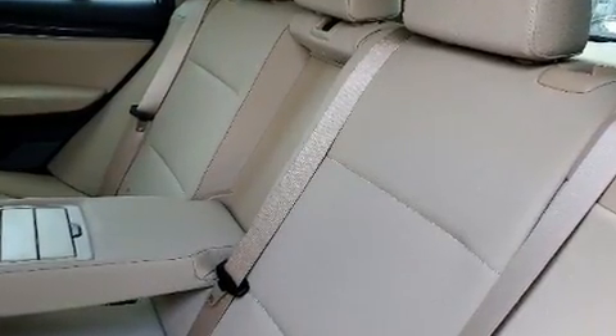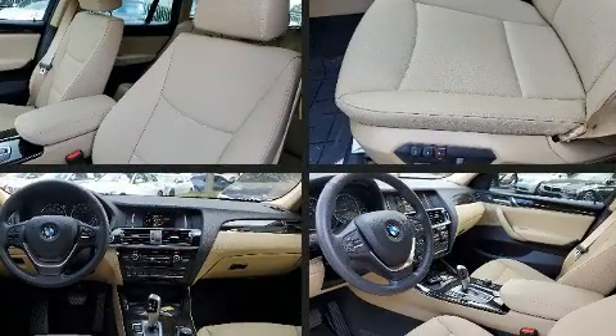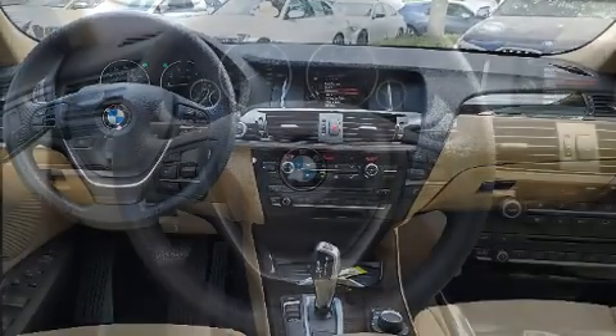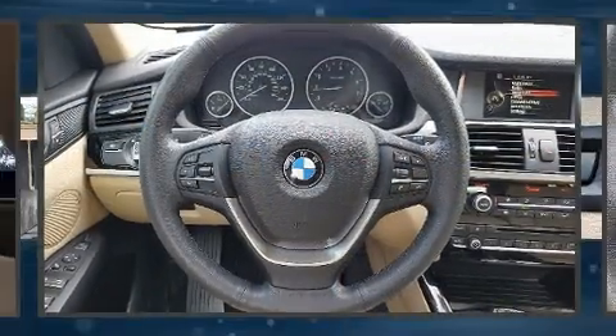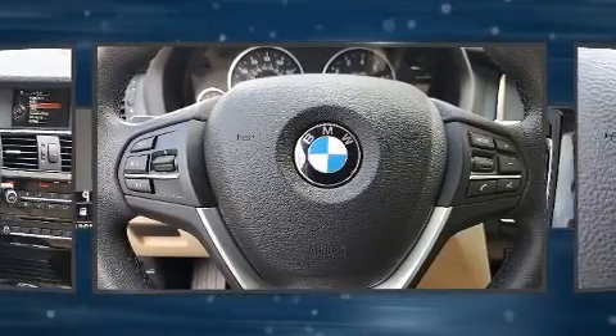All of the premium features expected of a BMW are offered, including speed-sensitive wipers, a power rear cargo door, and much more. Everything is where it ought to be, from the dashboard controls to the door locks and window controls. With electronic stability control supplementing mechanical systems, you'll maintain precise command of the roadway.